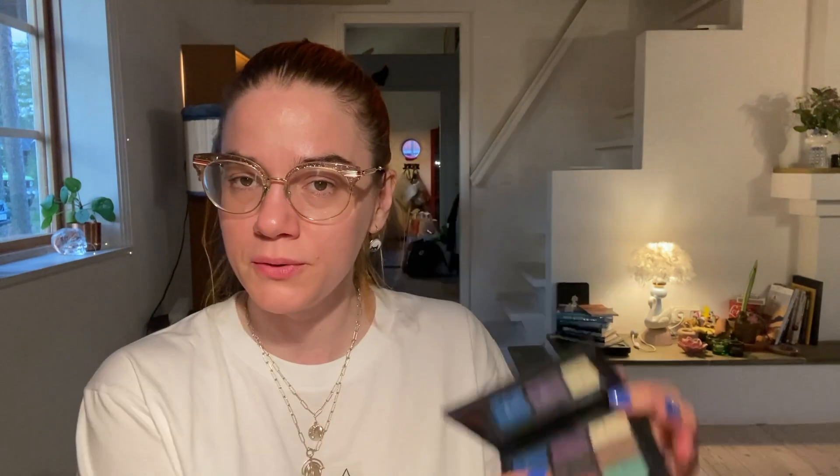Italy has had a heat wave, so not that much makeup was used. From Shiseido, the eye color bar — it's beautiful. I used it once or twice, but it was super hot, so there wasn't a lot of eye makeup going on.